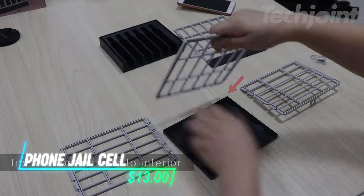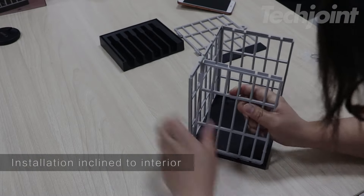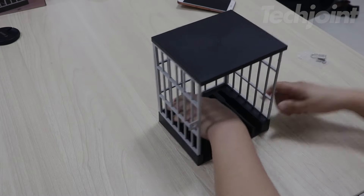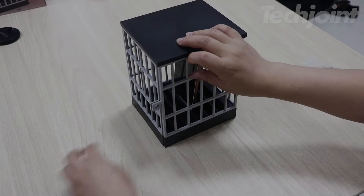Add some humor and control to your life with this phone jail cell. Ideal for managing phone use during family time or work, it holds up to six phones with a secure locking mechanism. Whether you're looking to limit distractions or give a phone addict a playful reminder, this novelty item is both functional and amusing. Perfect for parties, classrooms, or as a unique gift.